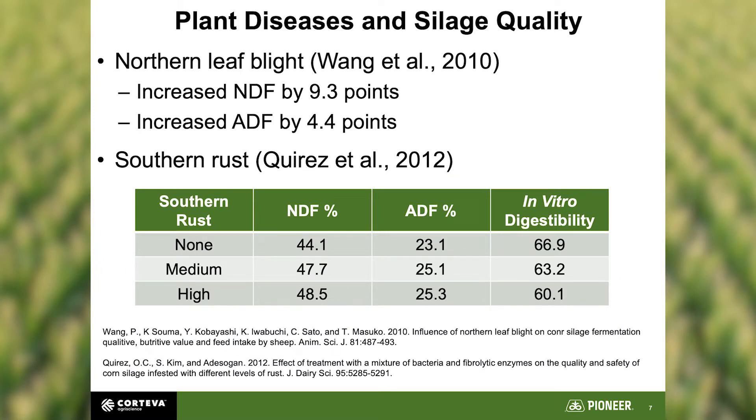Next is silage quality. Where good clean silage was intentionally inoculated with northern leaf blight and sampled 200 days later, they found a higher NDF of 9.3 and higher ADF of 4.4 — the fungus had eaten up water-soluble carbohydrates and left behind fiber. They did the same with southern rust, and you can see NDF and ADF creeping up and in vitro digestibility dropping significantly from no southern rust to high levels. The cows end up eating less digestible material, hurting feed efficiency.